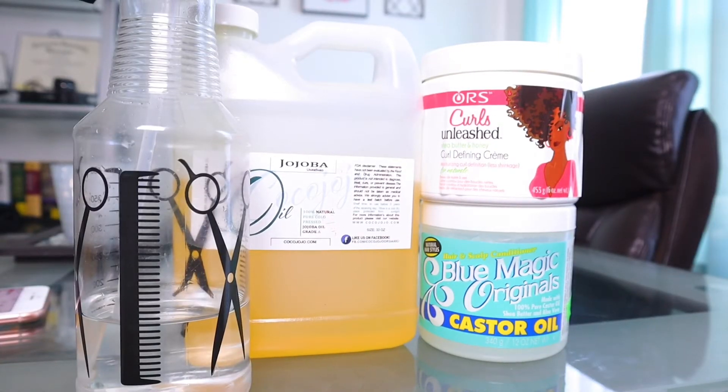Before we finish talking about Color to Go, I want to share with you about the products I used in my hair. I used the ORS Curls Unleashed shea butter and honey curl defining cream. I really do like this cream — I've been using it for a few years. This cream really makes my curls pop; they look defined, fuller, and really soft and moisturized. I also use the Jehovah oil, which is one of my favorites.